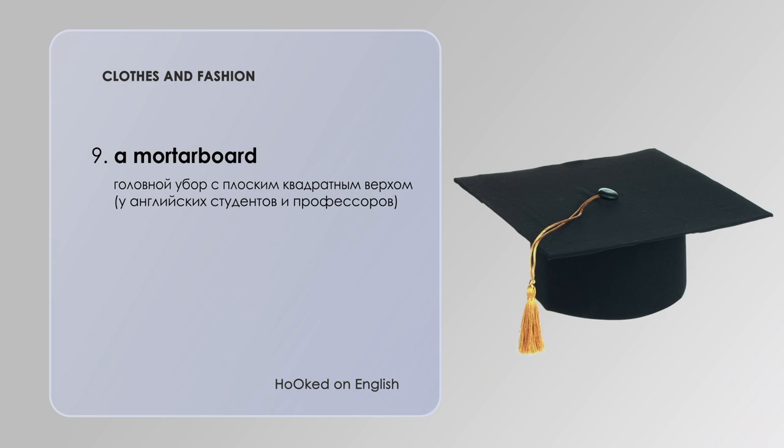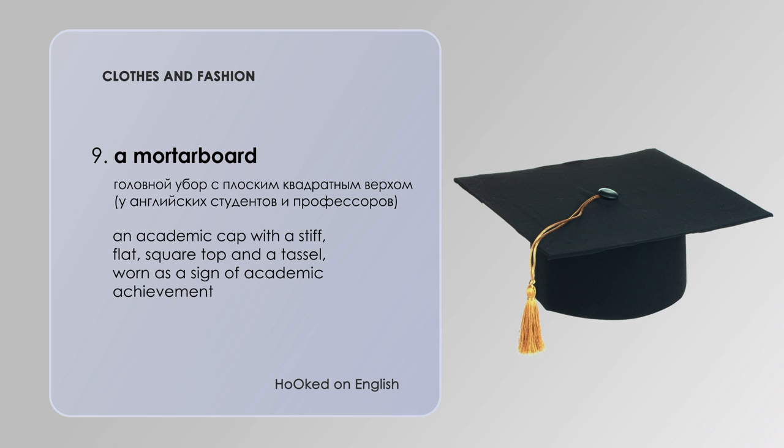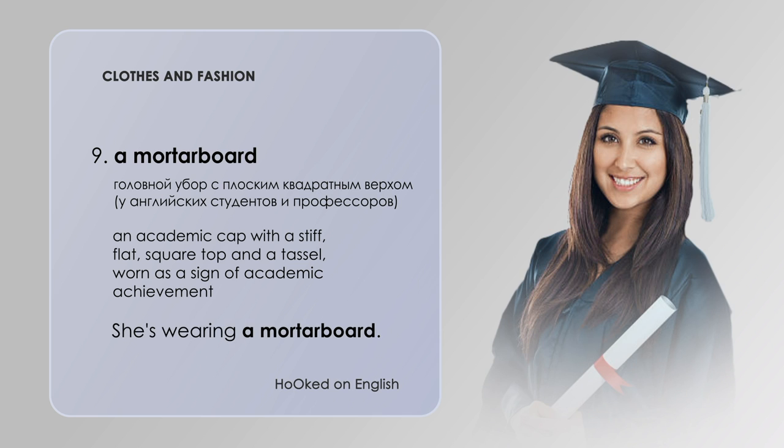A mortarboard — a mortarboard is an academic hat with a stiff, flat, square top and a tassel. It is a sign of academic achievement. She is wearing a mortarboard.